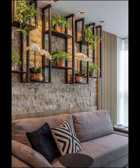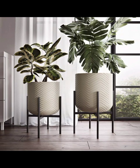Each plant brings its unique charm, textures, and color palettes to the decor, allowing you to curate a design that suits your style and personality.